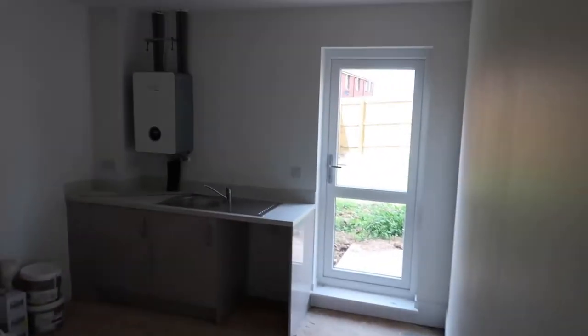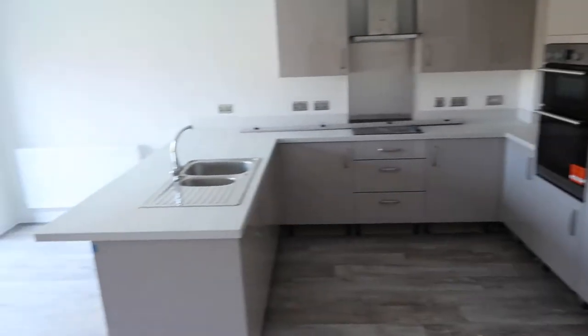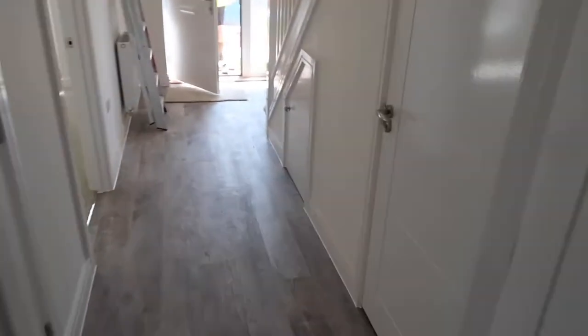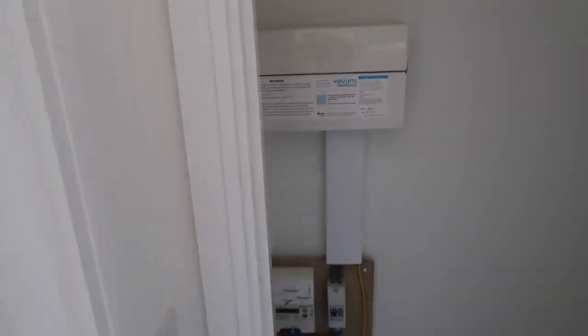This is the garage space with utility space, which we're going to make something of at some point. Going back through into the corridor downstairs we have a toilet underneath the stairs, which is fantastic, plus a little cupboard. We're probably going to put a little rack in there for coats and such, and a little console table just there by the window.